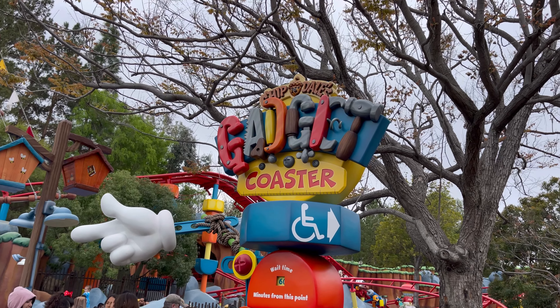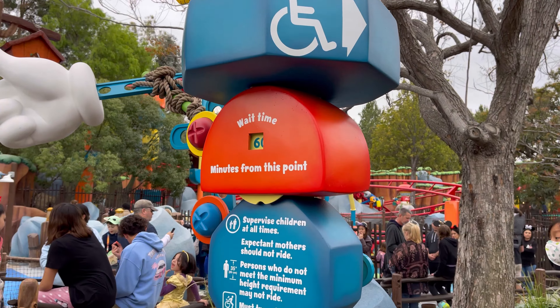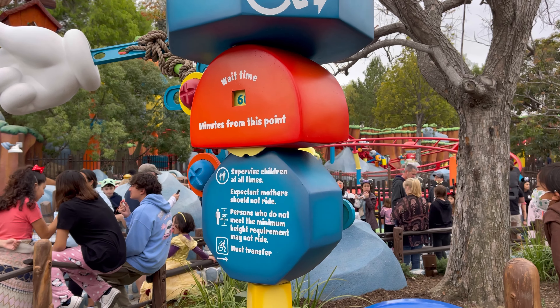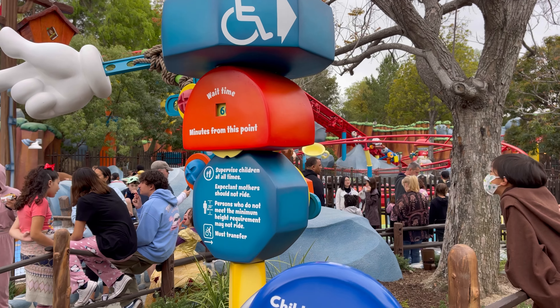So it's Chip 'n' Dale's Gadget Coaster and right now it says 60 minutes, but the coaster hasn't been running so it's going to be longer than 60 minutes.